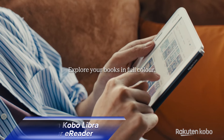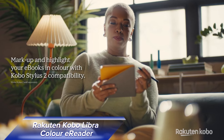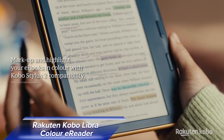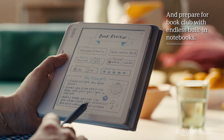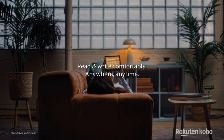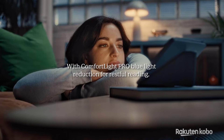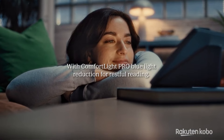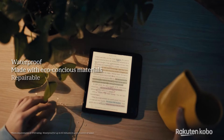For the readers out there, the Rakuten Kobo Libre Color E-Reader offers a vibrant reading experience with its 7-inch E-Ink Kaleido 3 display. The display brings your books to life with vivid colors, whether you're enjoying graphic novels, detailed illustrations, or just your favorite e-books. With the Kobo Stylus 2, you can take notes, highlight passages, and even doodle as you read. Plus, with 32GB of storage, you can carry thousands of e-books or audiobooks with you wherever you go.